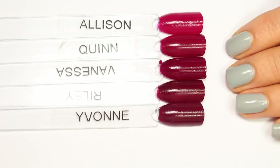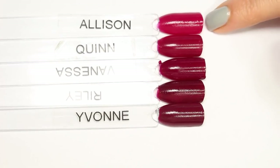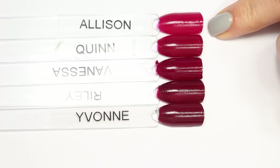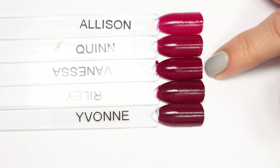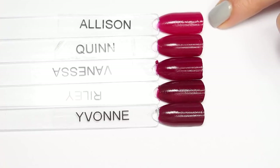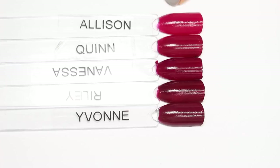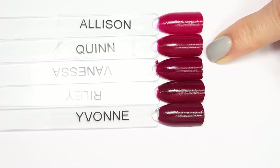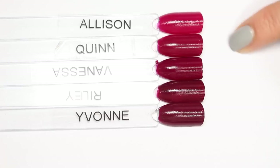Here are the five polishes we're looking at today, arranged from the most berry pink down to the most red. You can immediately see that Quinn and Allison stand out pretty far from the rest of the polishes in this group. Allison has definitely a lot more pink — it's a lot more berry-toned and looks very raspberry. Quinn has a little bit more red and a little bit less of that kind of deep berry color.